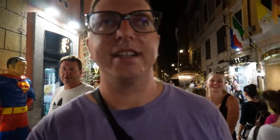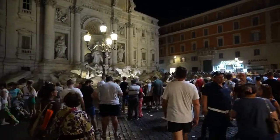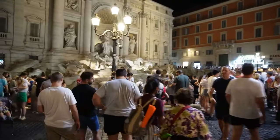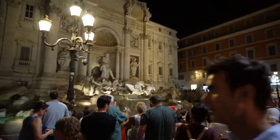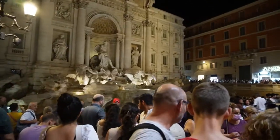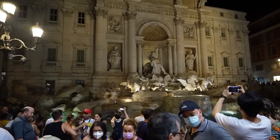We are currently moving towards Fontana di Trevi. Walking, it takes approximately 15 to 20 minutes from Piazza Venezia to Fontana di Trevi. The closer we get to Fontana di Trevi, there are more and more people — super crowded, a lot of tourists, and it's super loud. And here, while walking in the narrow streets of Rome, suddenly you arrive at Fontana di Trevi.